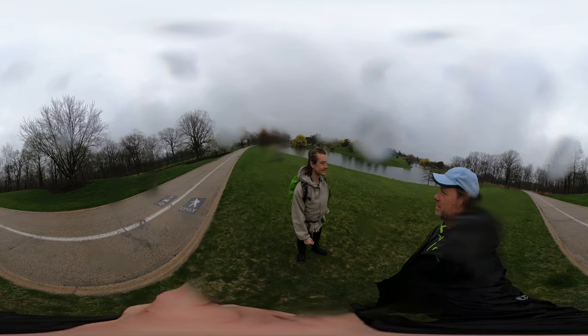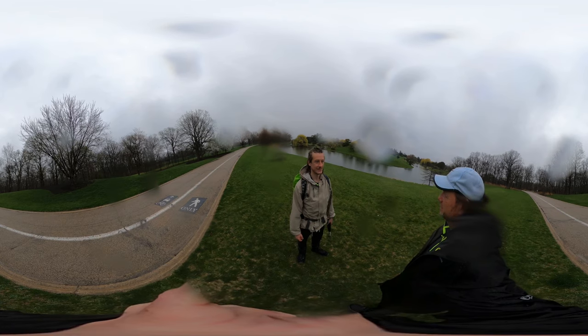All right. Good history, good trivia, good something.